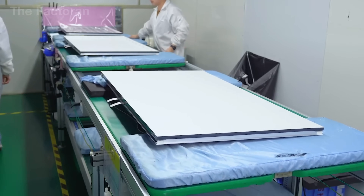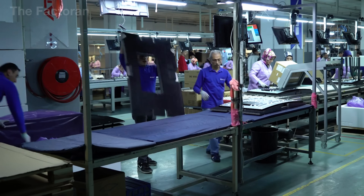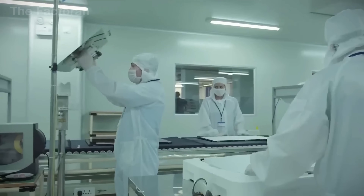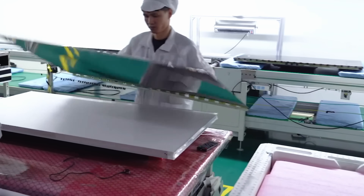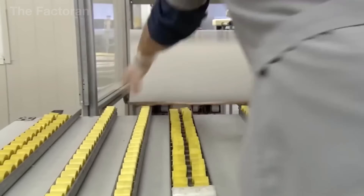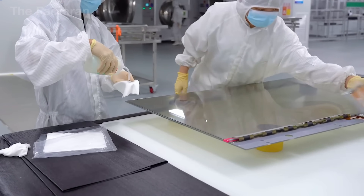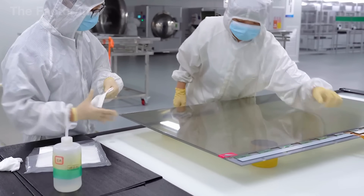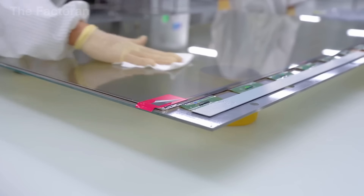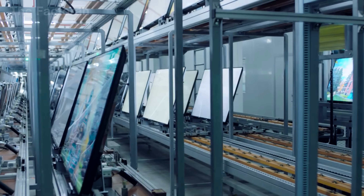The entire process must be carried out in a clean room environment, where dust and humidity are strictly controlled. Once the two glass layers are prepared, liquid crystal is injected into each cell, and the sheets are bonded together by specialized pressing machines. The result is a thin, lightweight LCD panel containing millions of synchronized pixels and transistors. It is this precise combination of transistors, liquid crystals, and color filters that enables today's TVs to deliver sharp, detailed, and vibrant images.